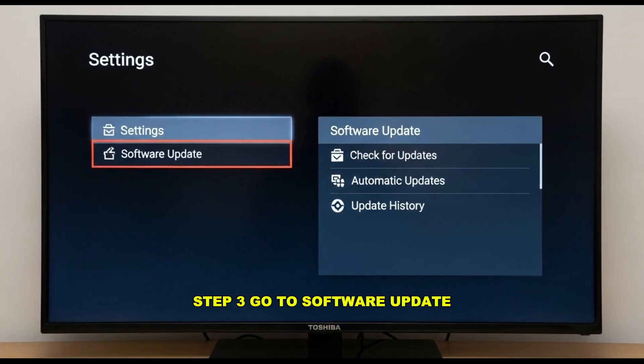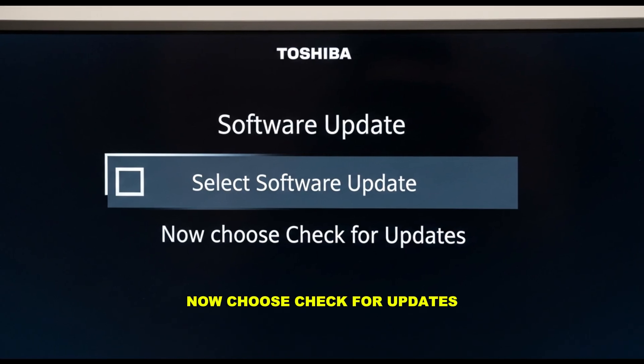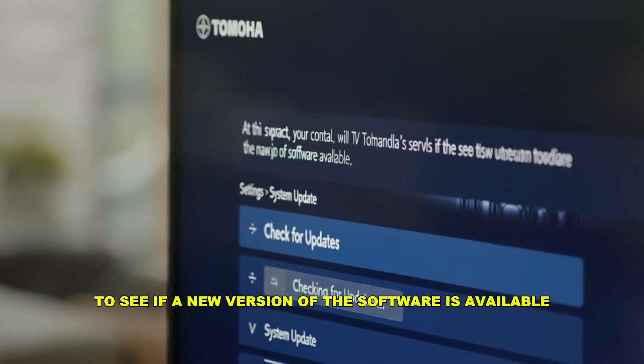Step 3: Go to Software Update. Inside the settings menu, look for the section called Support, or sometimes it might be under System, depending on your Toshiba model. From there, select Software Update, then choose Check for Updates. At this point, your TV will contact Toshiba's servers to see if a new version of the software is available.